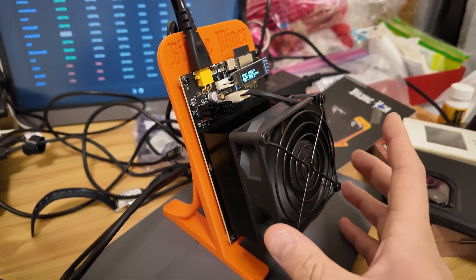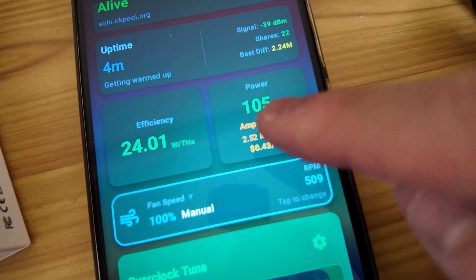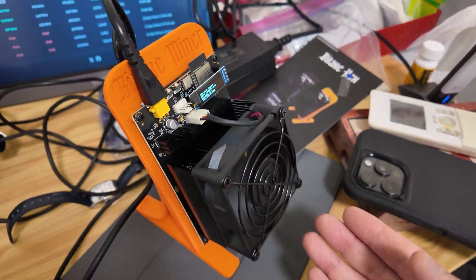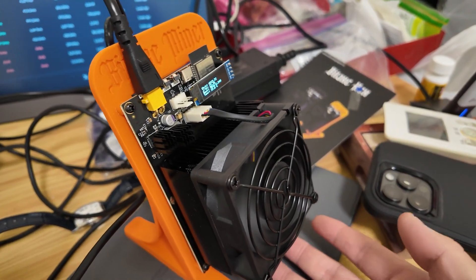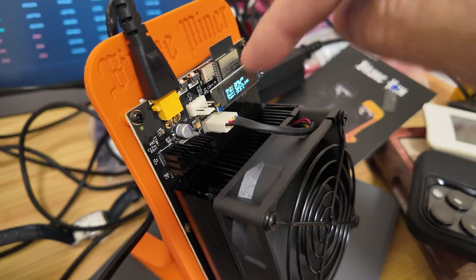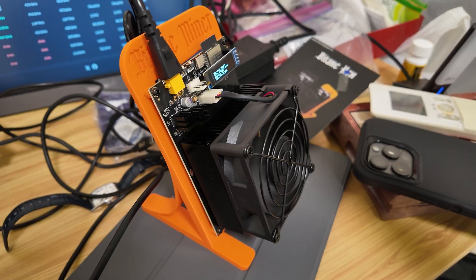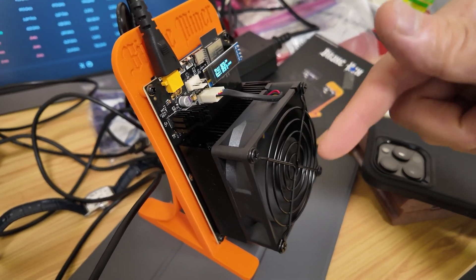It's now showing about 4.4 to 5 terahash. According to Hash Watcher, efficiency is 24 watts per terahash with 105 watts power draw. Fan speed is at 100% already, but it's actually not loud at all — good airflow going up and below, cooling the power module and the VRM. I'm going to give away a month's worth of hash rate from this miner — just comment below if you made it to the end of the video, and I'll choose a winner when I get back from my trip.